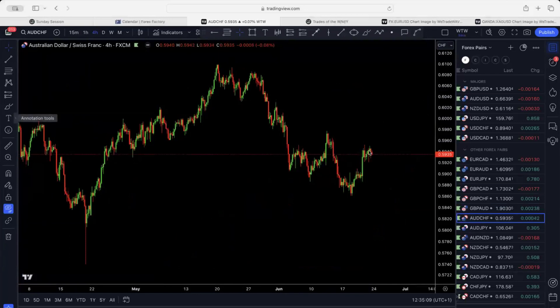Aussie/CHF — I'm expecting one more drop, either as a corrective structure or impulsive structure, before it goes back up.